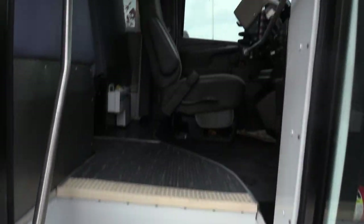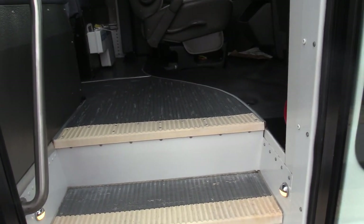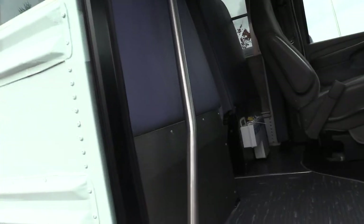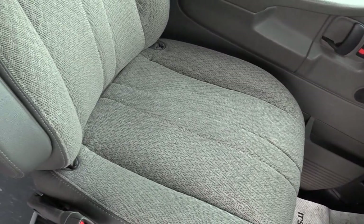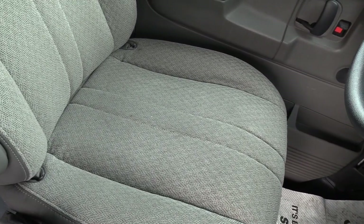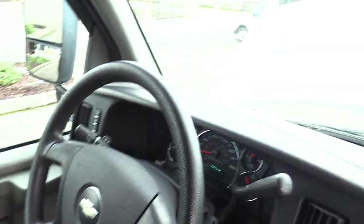Coming on inside, we have a manually operated bi-fold passenger entry door. Gray ribbed aisleway stepway with white step nosing and a grab rail coming on inside. Going to go over the driver area here first. The driver seat upholstery looks fantastic — no rips, cuts, tears, anything like that. It's in great condition.